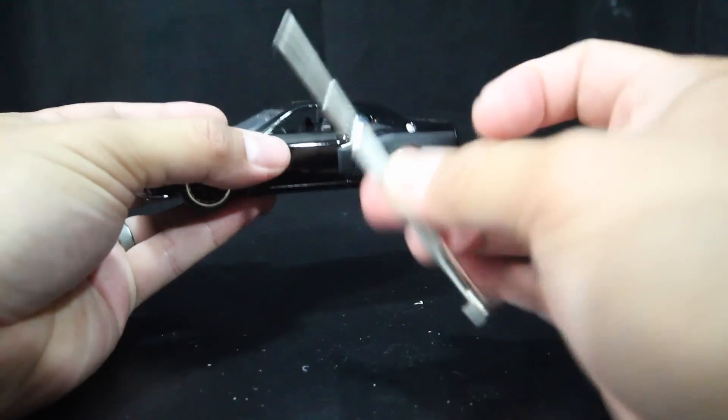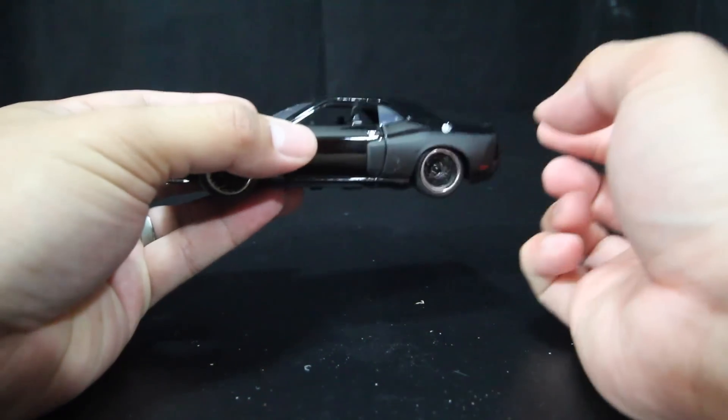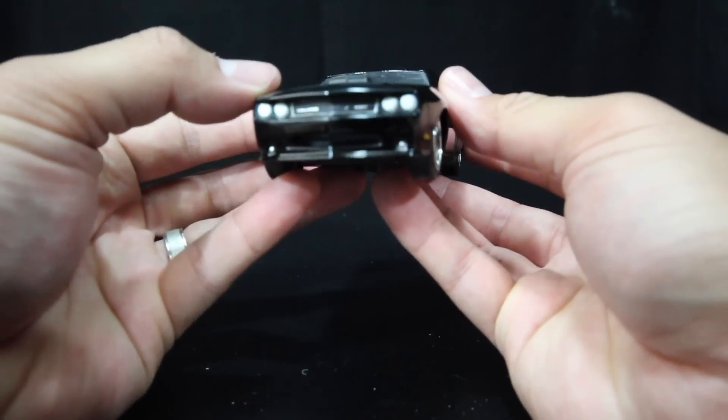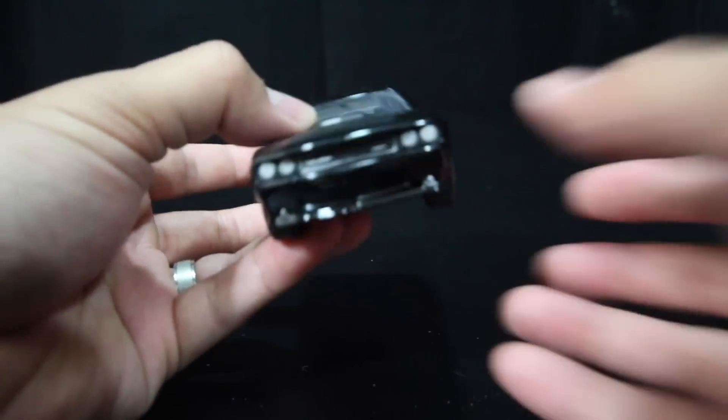Make sure you do have a handy little precision screwdriver to take it off the base if you're planning on taking it off the base. So let's check out this Dodge Challenger SRT-8.